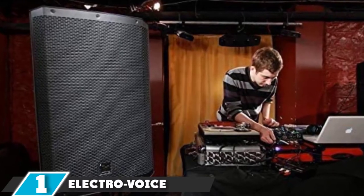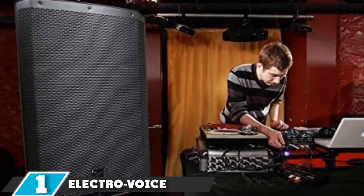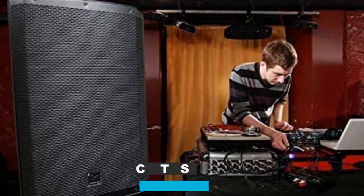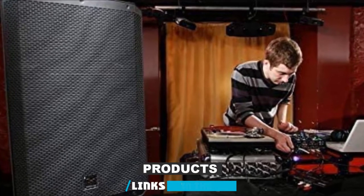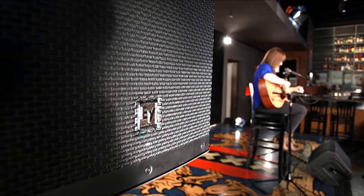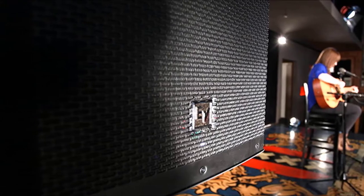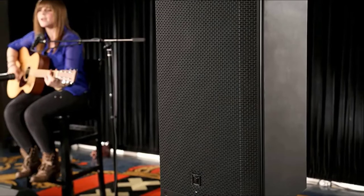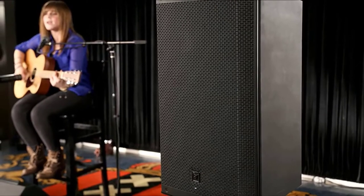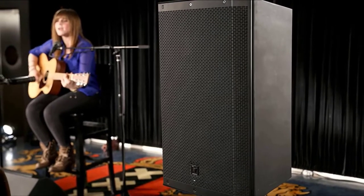At the first position of our list, we have the Electro Voice ZLX15BT, an updated version of the ZLX15P model. It has a full-fledged Bluetooth module that allows you to remotely control all parameters of the speaker system and transmit a stereo signal at a distance. With high-quality Bluetooth features, the Electro Voice ZLX15BT is considered the best-powered speaker in the market.